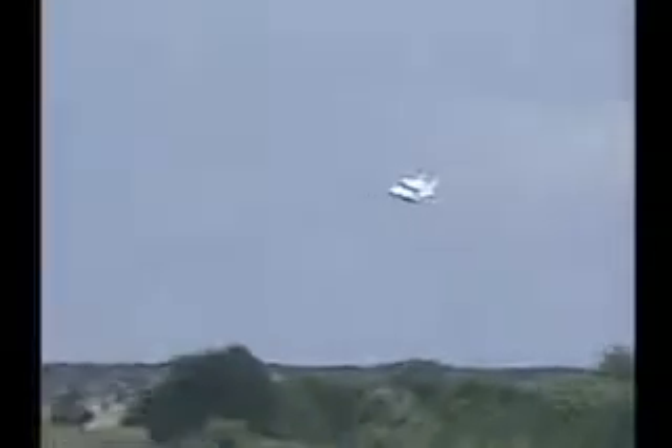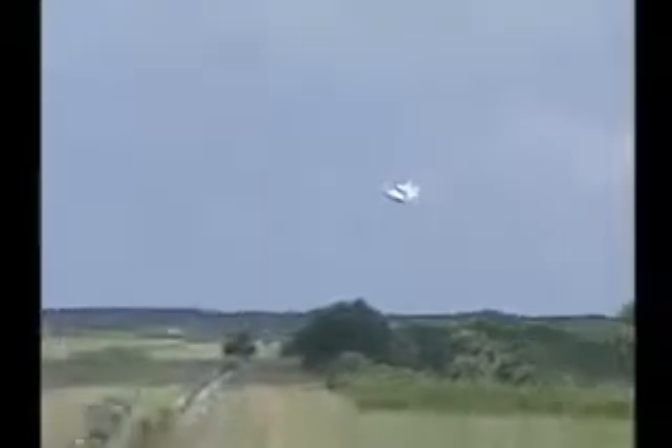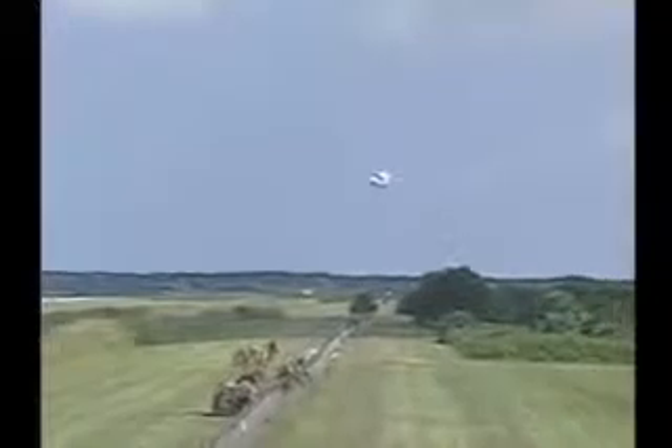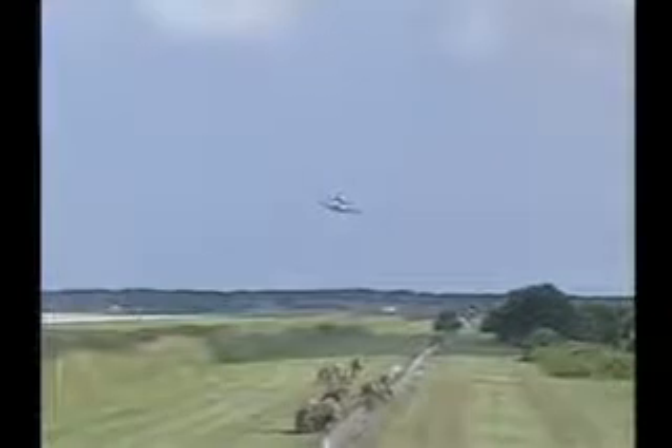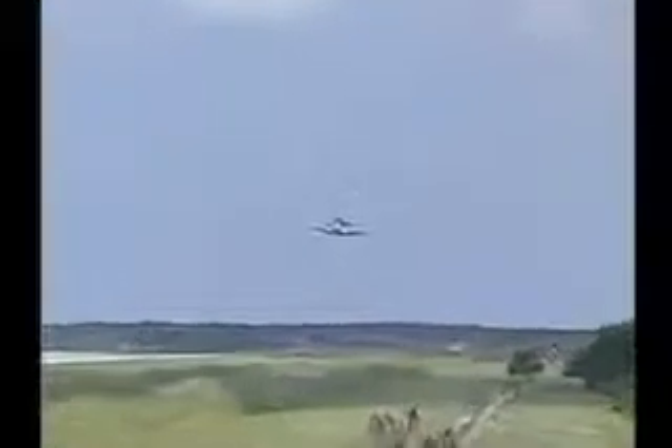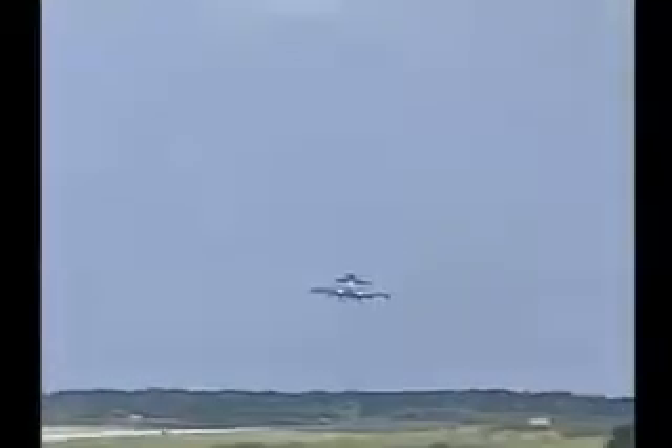Coming in on its final approach now, the landing gear on the 747 down. This is the final leg of a three-hop flight starting in California, going to Altus Air Force Base in Oklahoma, spending two nights at Barksdale Air Force Base in Louisiana before coming in this morning here at Kennedy Space Center. This is a welcome sight for employees at KSC to see the vehicle back in town.